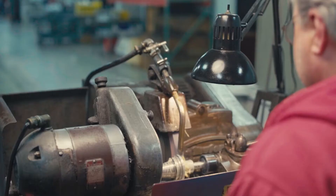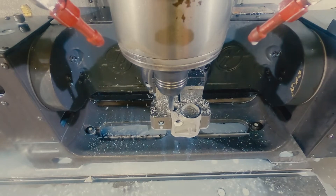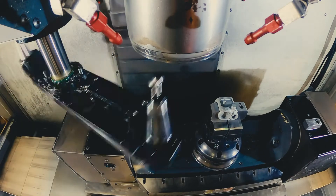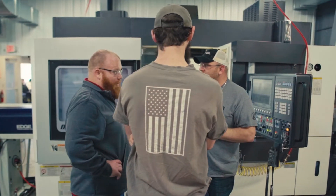Using top-of-the-line machinery, we're able to do more in each machine. Whereas with older technology you might have to run something in a lathe, then mill it, then grind it, with newer technology we're able to do everything in one machine and have it come off complete — done, ready to go to processing or ready to ship to the customer.